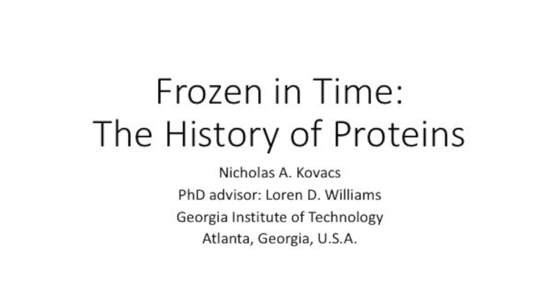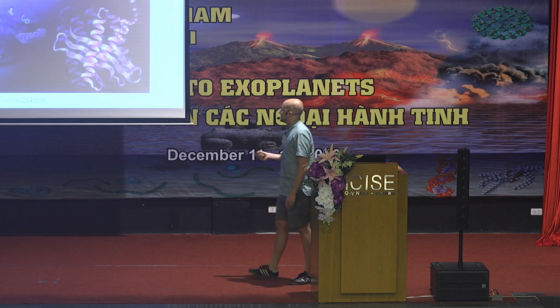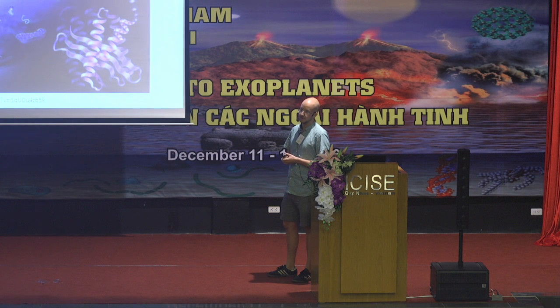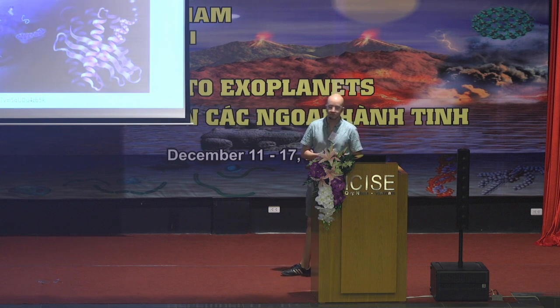Let's jump right in. I'll just do a brief central dogma again. DNA is in yellow and DNA is transcribed by a polymerase, an enzyme, into ribonucleic acid, RNA. And then the ribosome is a site of translation where we go from RNA and we have peptide, polypeptides formed, proteins.